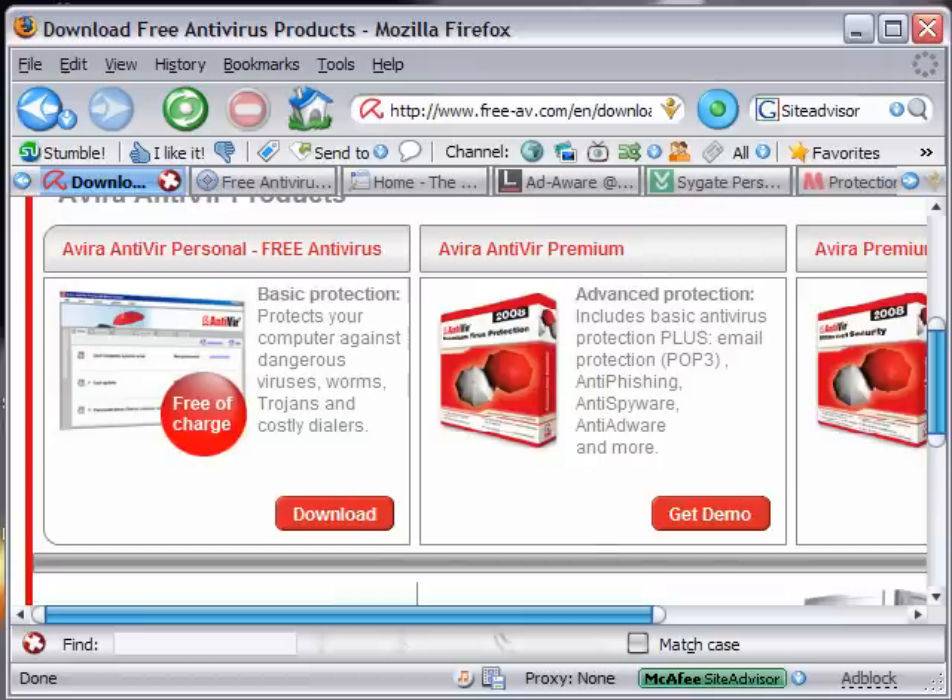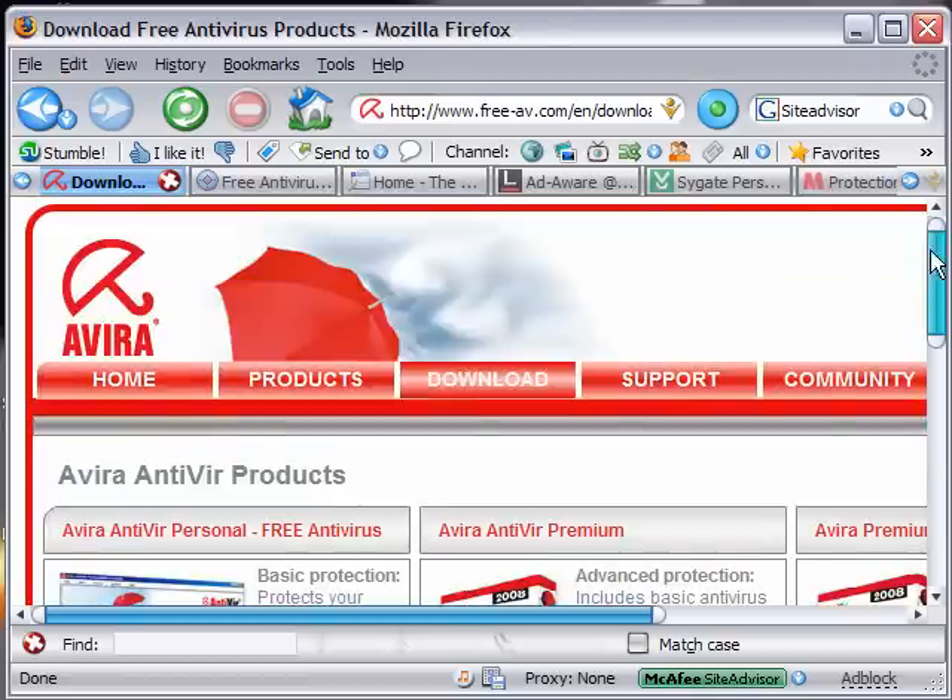The first program I'm going to show you is called Avera Antivir. Their website is www.free-av.com. When you get there, the site is really red. Their download links are right along the top.